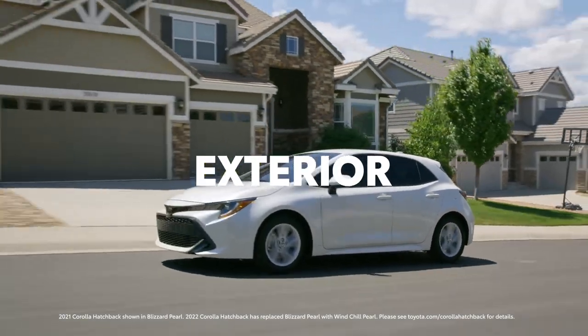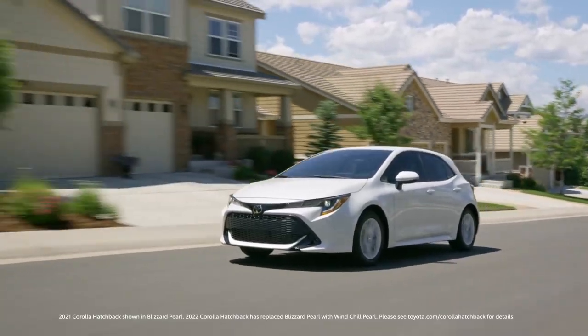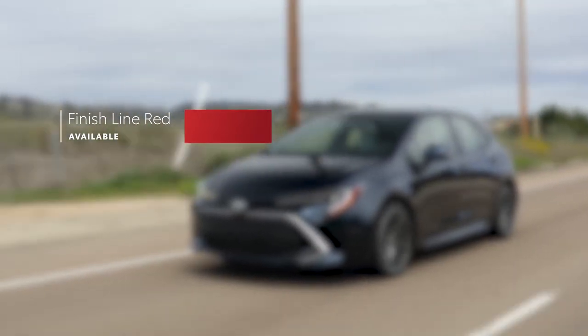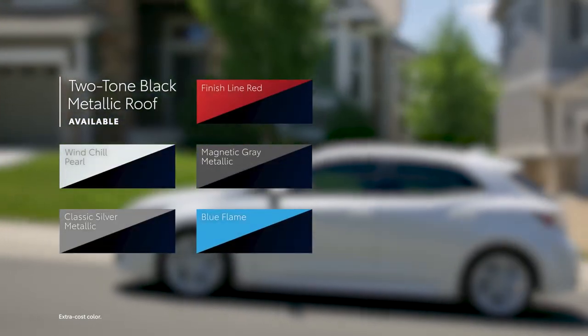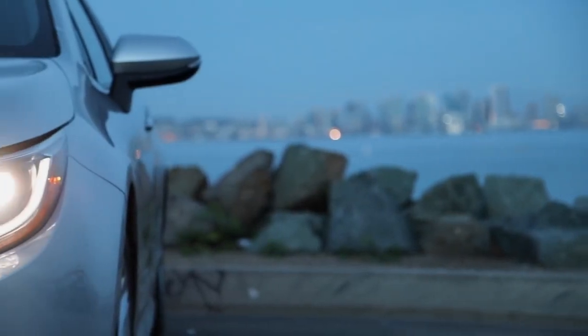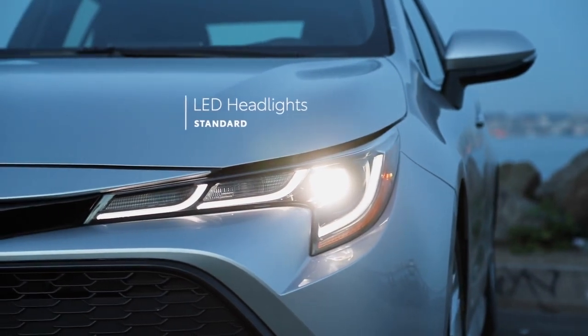With Corolla Hatchback, fun-to-drive character and sporty attitude go hand-in-hand, and that's especially clear in its eye-grabbing looks. This year, Corolla Hatchback adds Finish Line Red to its color palette, with an available black metallic roof providing a two-tone paint scheme for even more personality. Additionally, all Corolla Hatchback models feature distinctive Triple J LED headlights, which make this car easy to recognize at a glance.